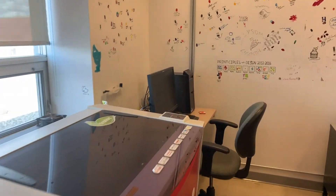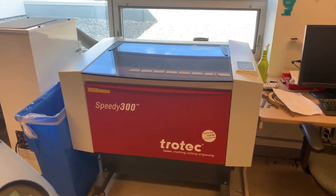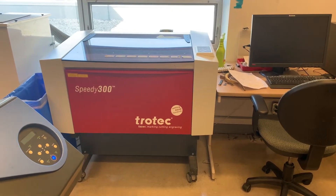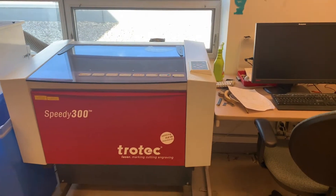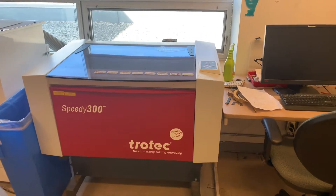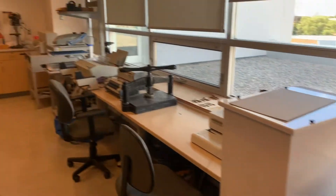Probably the machine used most in the fab lab is our laser cutter. It can etch or cut a variety of different materials including paper, cardboard, wood, and plexiglass. We can etch anodized aluminum, and we can also insert a rotary device that allows us to etch on cylindrical objects like bottles and glassware. It also works well with leathers and natural fabrics.